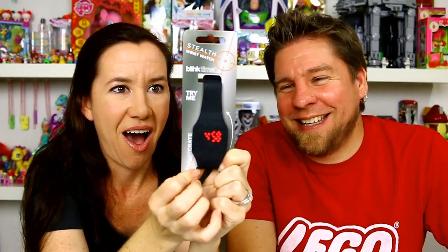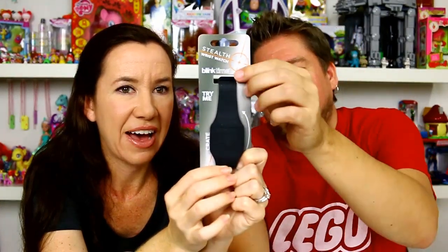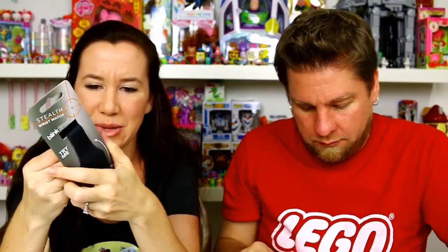I want to see what this is — it's a stealth wrist watch! 'Try me, press face to display time.' Oh cool, whoa, that's like all techy! Look, it's changing — see! It's rubber, it's like a stretchy rubber too. I love that, that is really cool. I gotta figure out how to set it because it's not saying the right time, but it's really a nice stretchy rubber so it'll be comfortable to wear. That's rad, I like that.